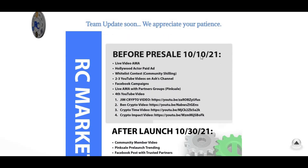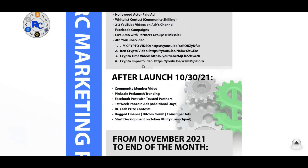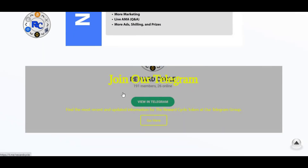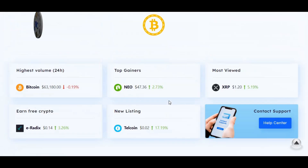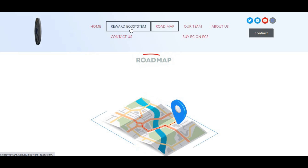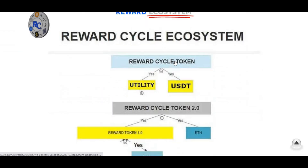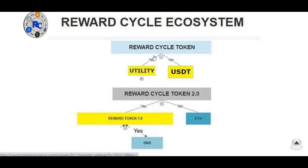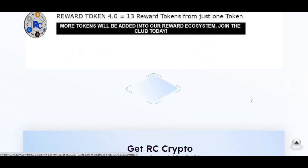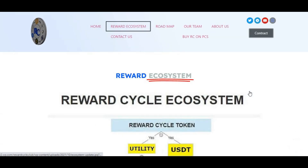June 2022: RC launchpad launch and Reward Cycle 3.0 team update coming soon. Looking at the reward ecosystem in more detail — Reward Cycle token 1.0 offers USDT rewards; token 2.0, you get BNB; Reward Cycle 2.0 gives Ethereum. They also have versions 3.0 and 4.0 with different reward tokens, with the second reward token voting coming soon so holders can vote for it.